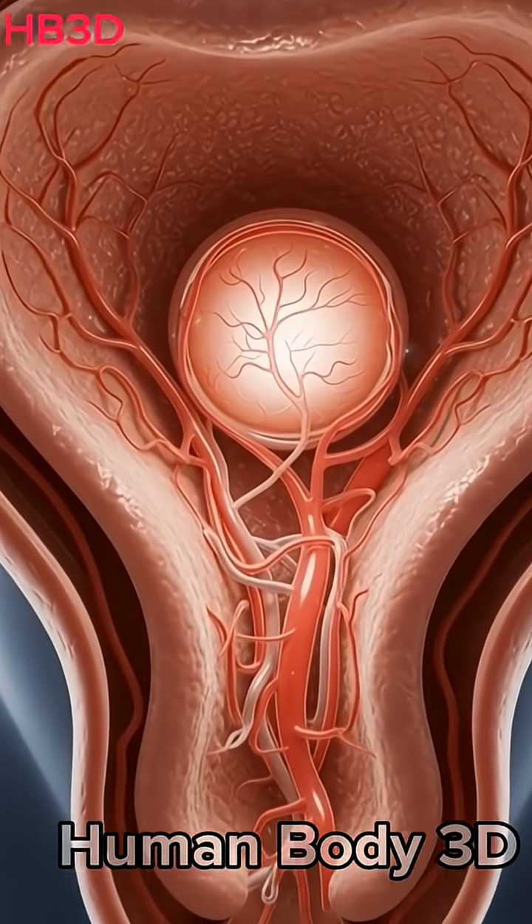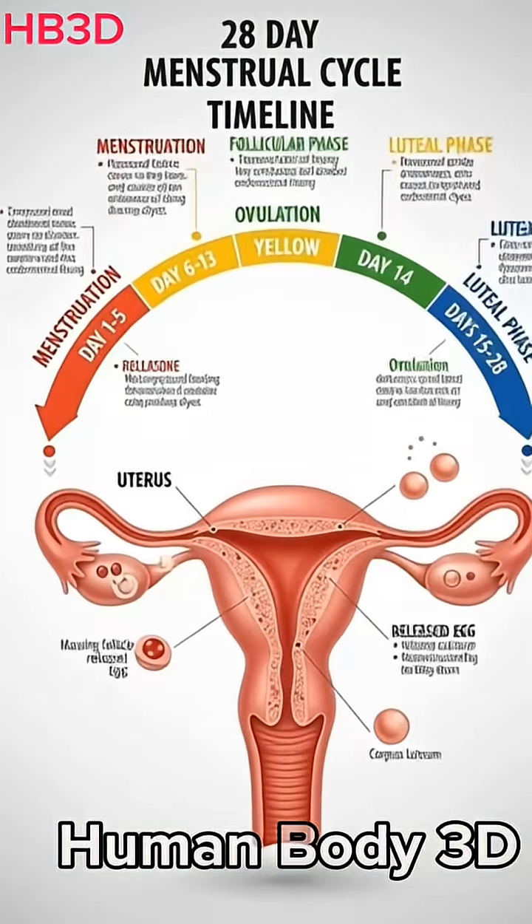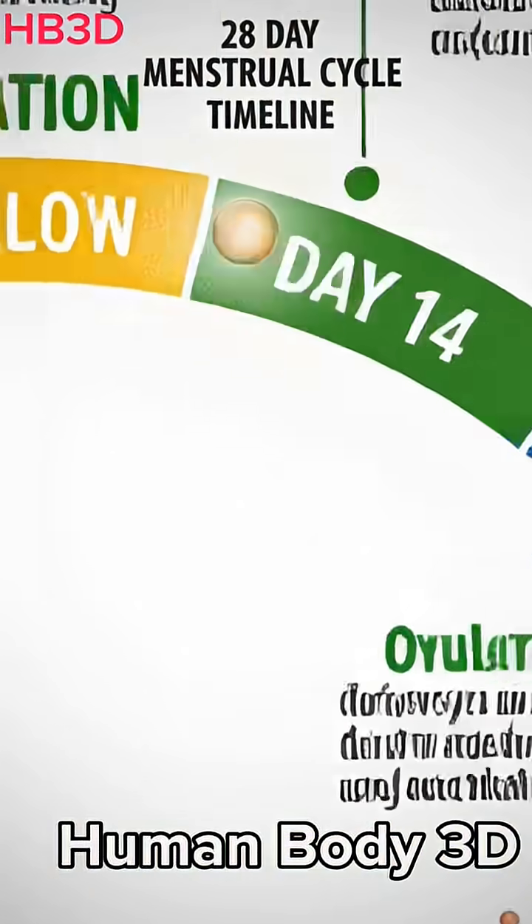If pregnancy does not happen, the lining breaks down and the cycle repeats. This natural process continues every month for many years.